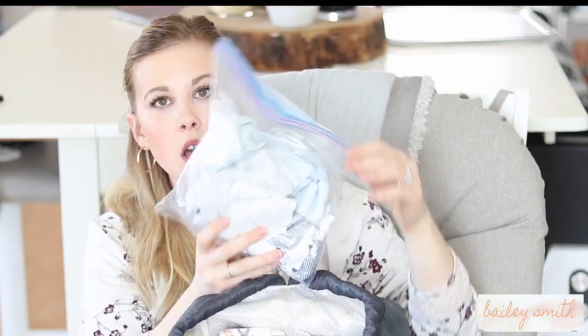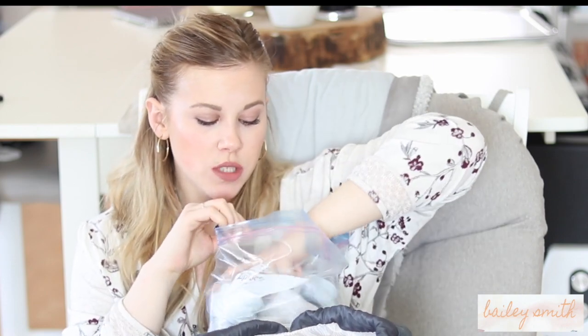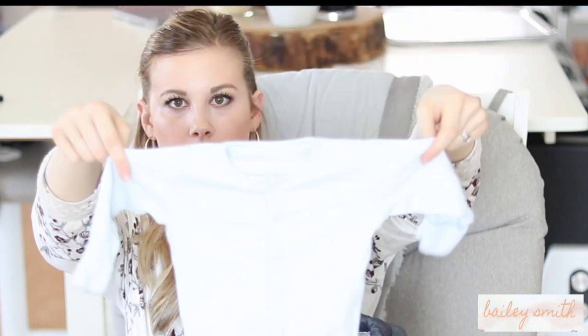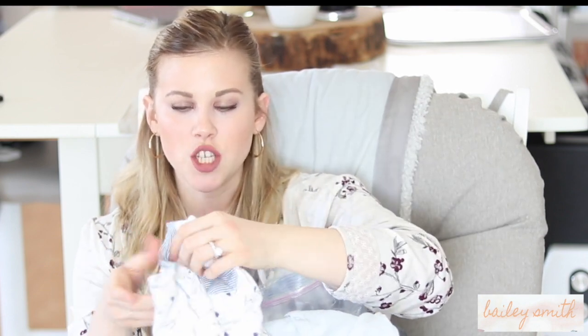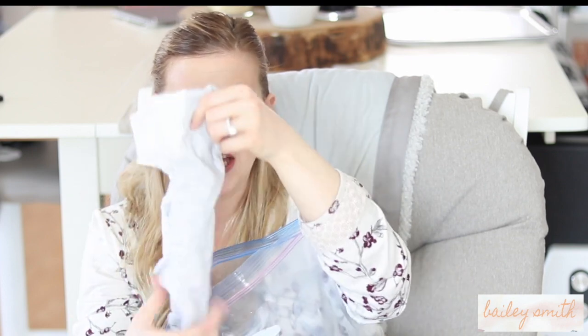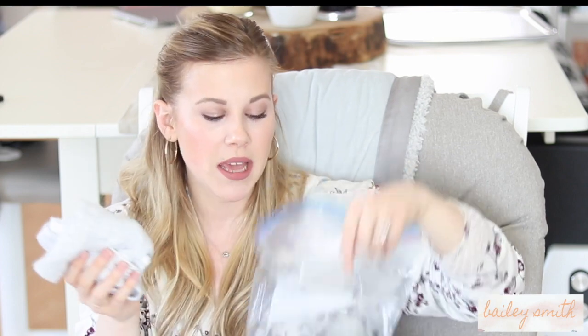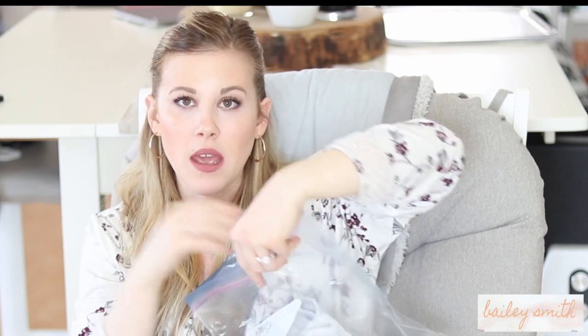There's a Ziploc bag of clothes — currently fitting him and seasonally appropriate, so with it being cold outside I basically have two sleepers: one with the feet and hands covered. I also have a onesie to go underneath. I keep two full outfits because blowouts are a thing and he's had quite a few. I keep them in a Ziploc bag so that when he does have a blowout, I can put the yucky clothes right in there and nothing else in the diaper bag gets contaminated.